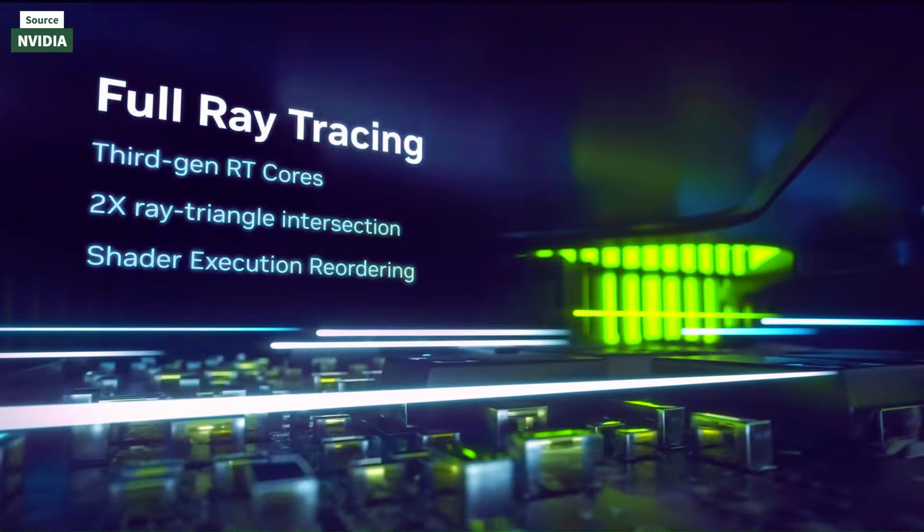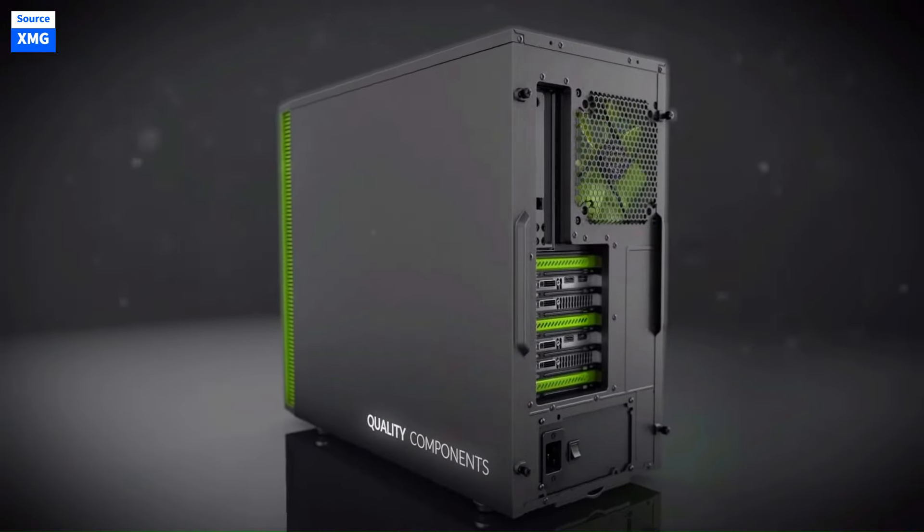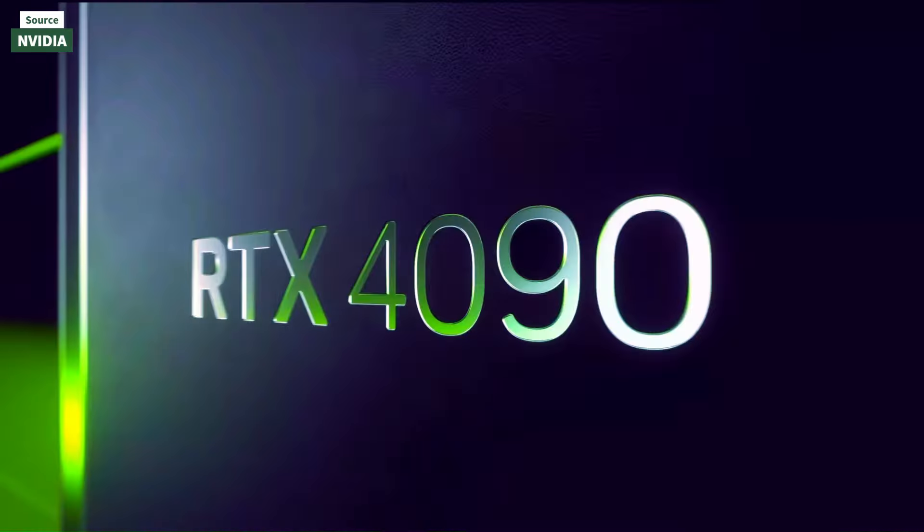For storage, opting for an NVMe SSD is advisable due to its speed over traditional SATA drives. A 500GB drive is sufficient for most users, but 1TB or more is better for those with extensive game libraries or who use their system for content creation.